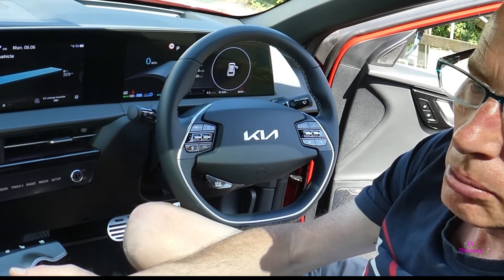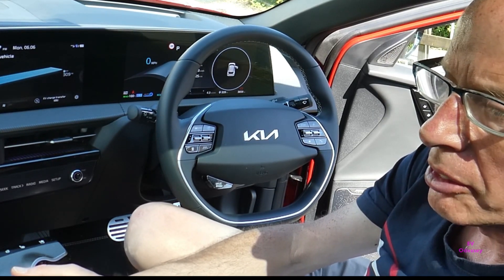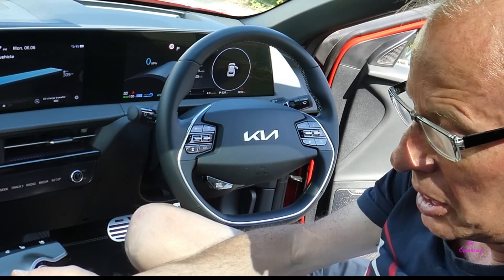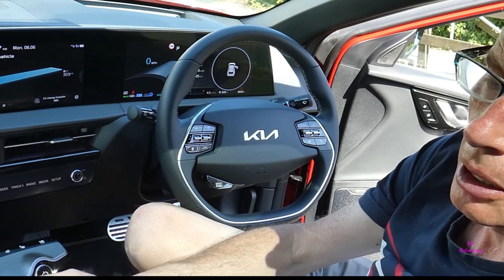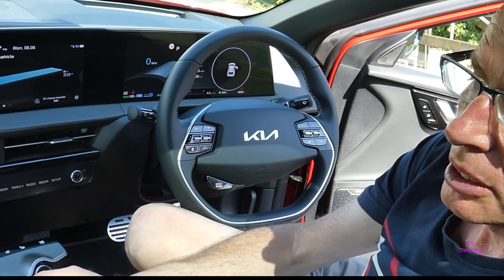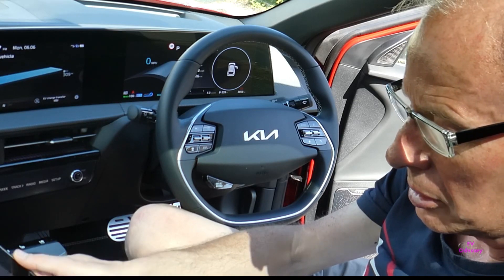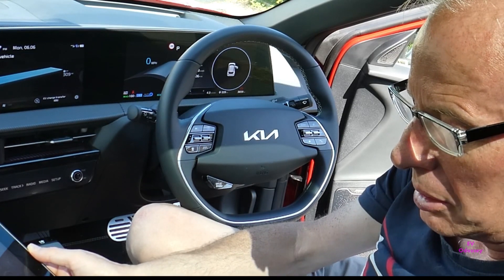I first spotted it on an Ioniq 5 forum that they were being recalled, and I found that the MOT checker in the UK also gives a list of things that your car is recalled for, if they exist. It doesn't go into much detail, so if you put your registration number in...